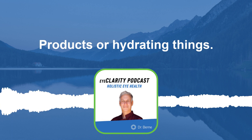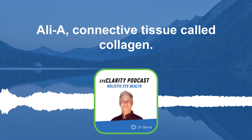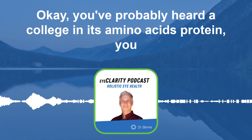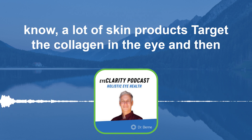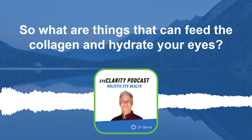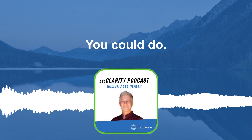In terms of hydrating products, it's important to know that the eye is made up mostly of a connective tissue called collagen — amino acids, protein. A lot of skin products target the collagen in the eye and in the body. So what are things that can feed the collagen and hydrate your eyes?